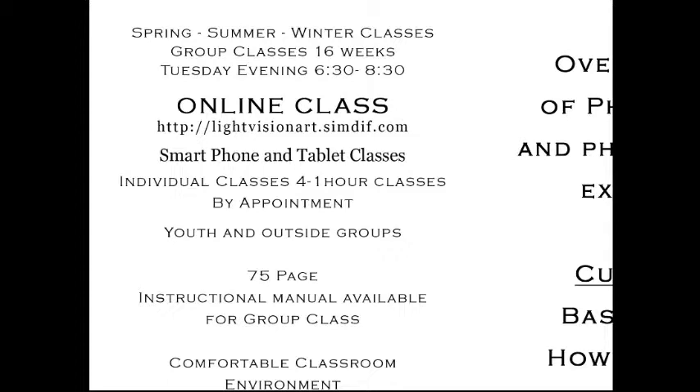We offer smartphone and tablet classes — no matter which model or brand you have, iPhone or Android. We also offer individual one-hour classes that are by appointment, because we know a lot of people are unable to get into a classroom every week like the 16-week class, which meets every Tuesday evening from 6:30 to 8:30. Those individual classes are just $140, and we do offer discounts for couples. We also serve youth and outside groups.